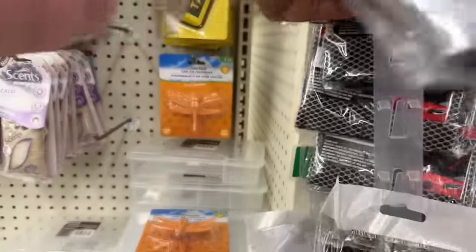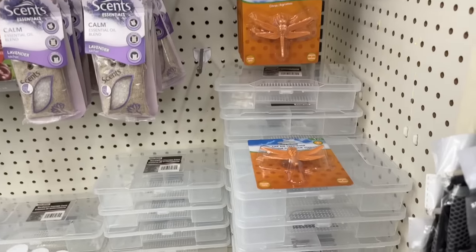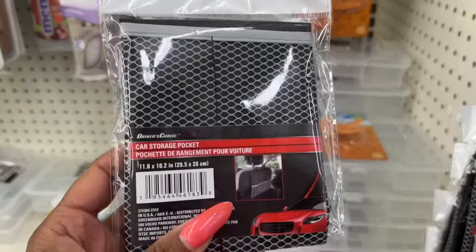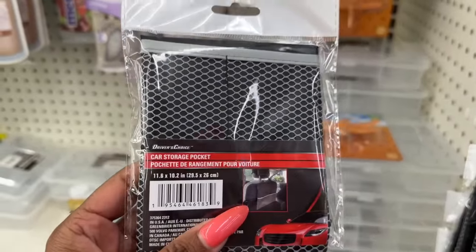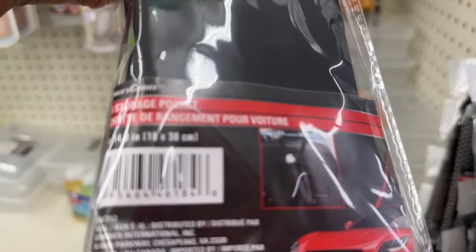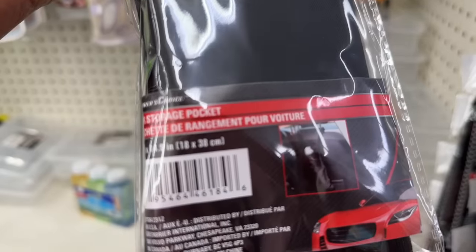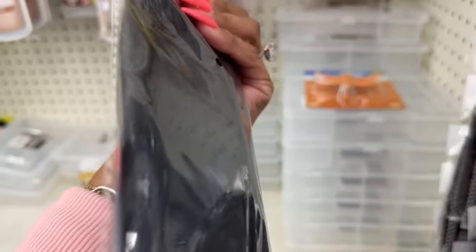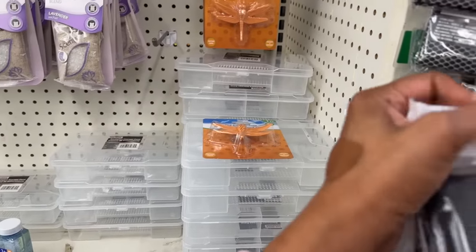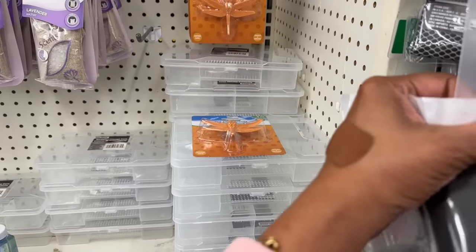I'm thinking this might be good in a raffle gift with some car wash stuff. They also have car storage pockets — you put this on the back of the seat, which is handy especially if you have kids. There's another style too — a car storage pocket that could hold trash and other items. I might grab that to try it out.